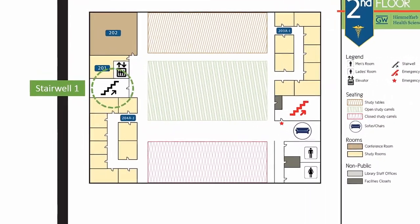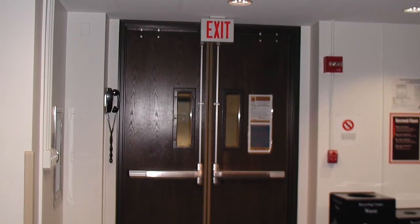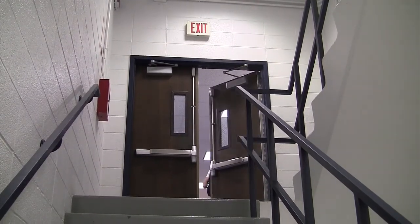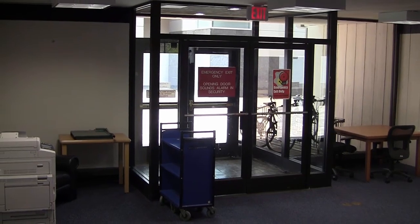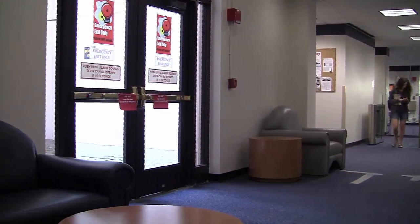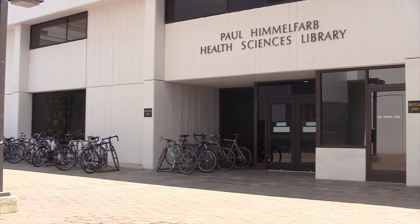Each floor of the library has access to two stairwells. The main stairwell leads to the first floor emergency exits, located by the photocopier and in the library's lobby, both of which exit out to the Ross Hall Courtyard.